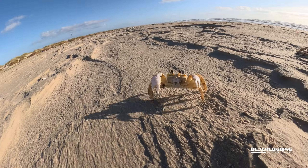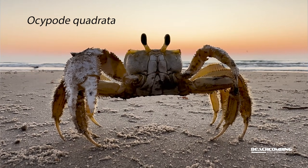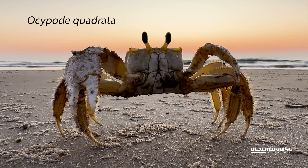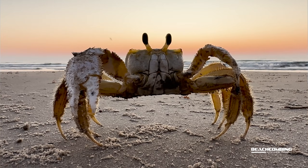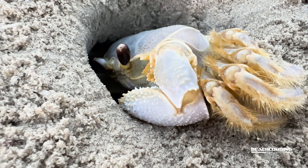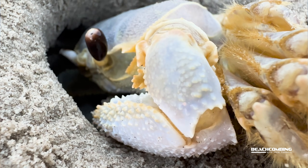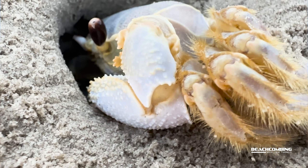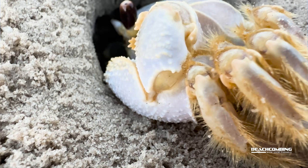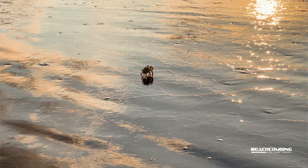This particular species is the Atlantic ghost crab. Ocypode quadrata is the scientific name for you sciency people out there. These crabs can actually dig their burrows, so if you're at the beach and you see them scurrying around and then all of a sudden they disappear, it's because they burrow — that's where they live. They can go three to four feet down into the sand. Mostly they're nocturnal, so that means they mostly come out at nighttime.